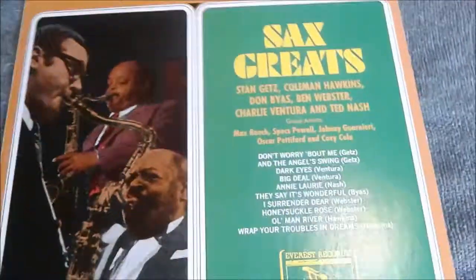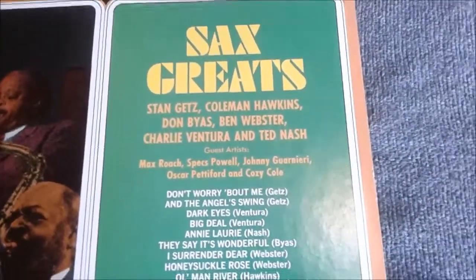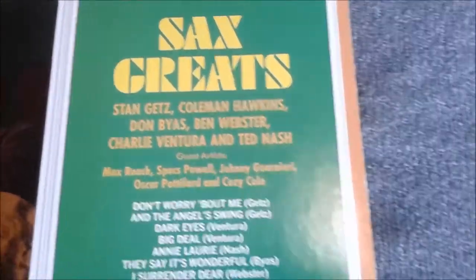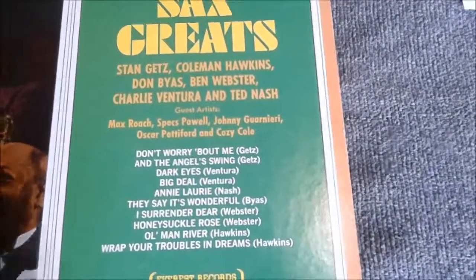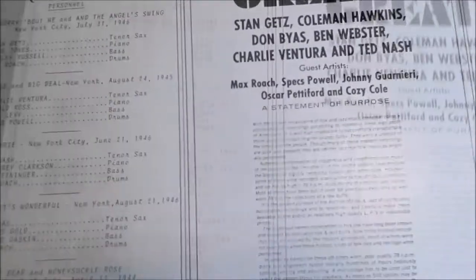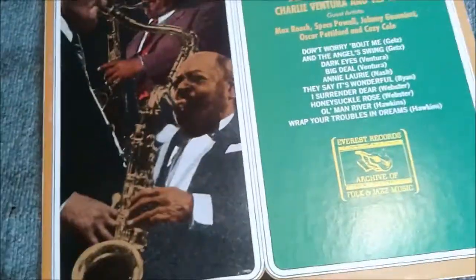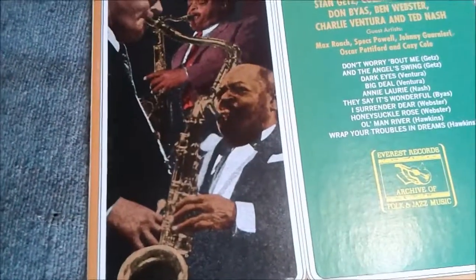The next one only cost me eight bucks — it's Sax Greats: Greats of Jazz Saxophone. We've got Stan Getz, Coleman Hawkins, Ben Webster, and as special guests, Max Roach. Not bad at all. I like jazz almost as much as I like the blues, so again this was a great deal.